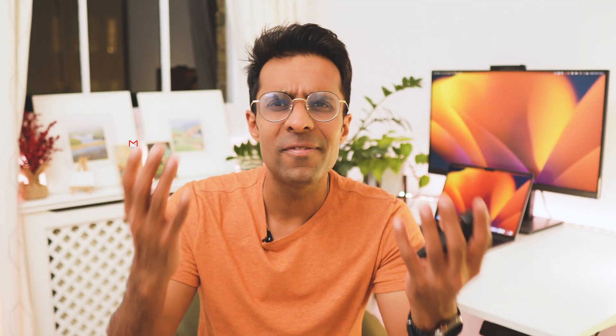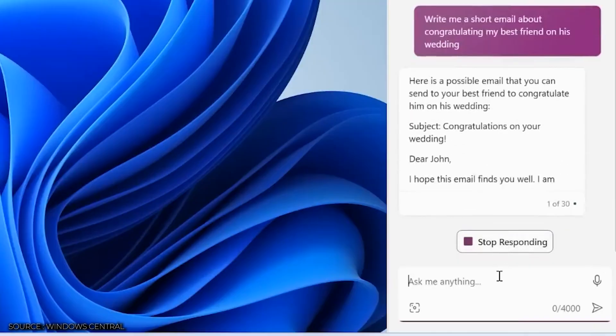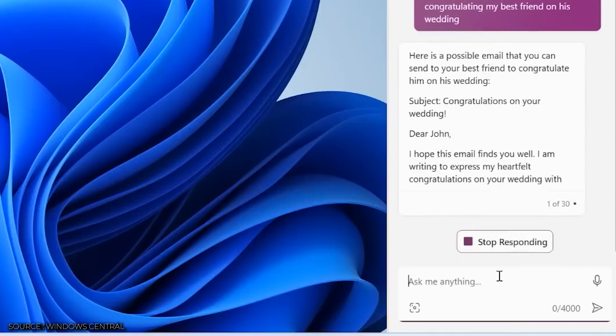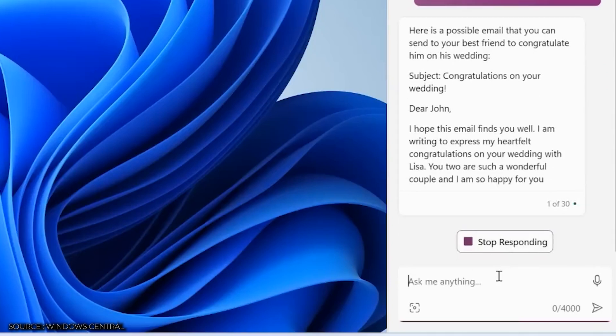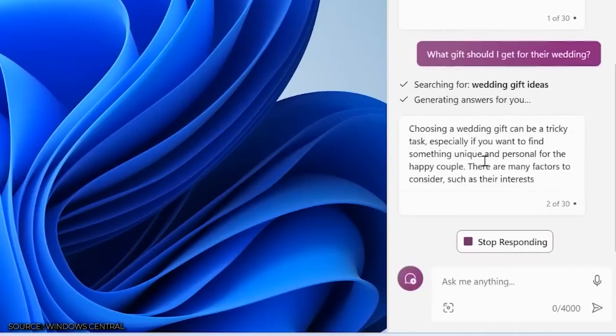Using it as a personal assistant: say you need to draft five or six emails that would typically take five to ten minutes per email — about an hour of your workday. Now Copilot can do this for you in seconds. All you have to do is ask it — say, to write an email congratulating your best friend on his wedding. Just like a good assistant, it also starts to preempt and remind you about things you need to think about, like what gift to get your friend.